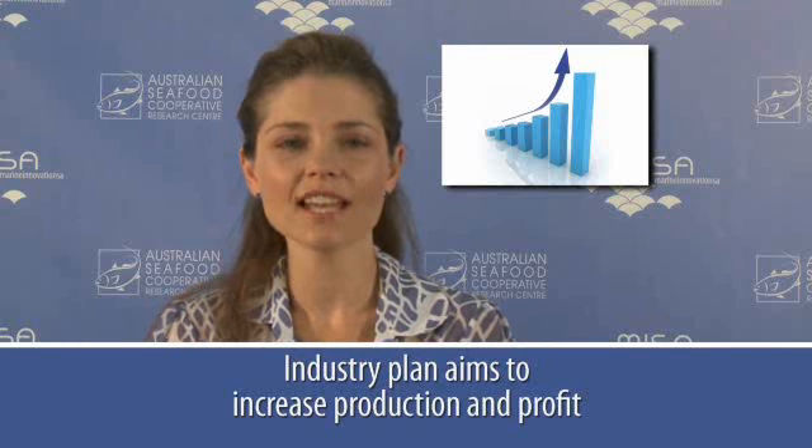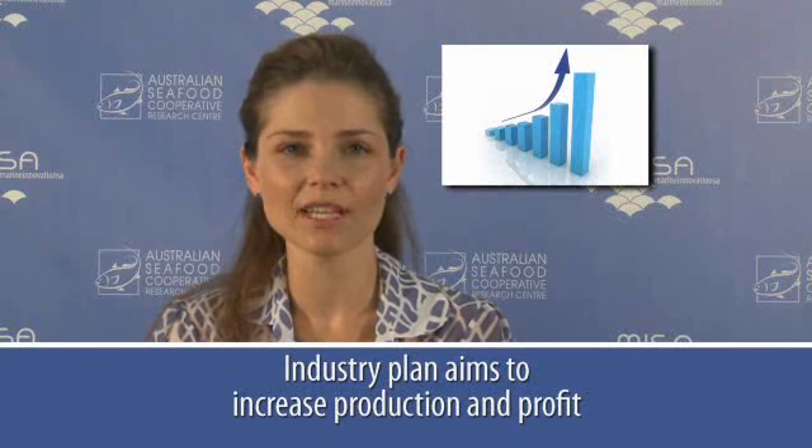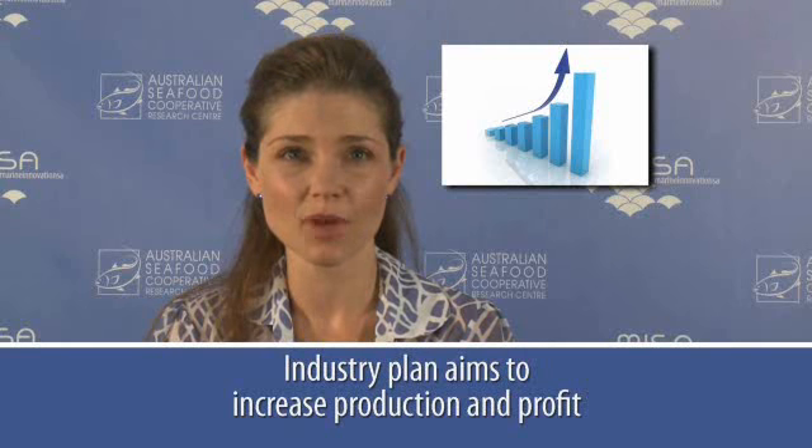By 2014, the National Oyster Industry Plan aims to increase industry production to 20 million dozen oysters, net profit by 10%, and industry gross value of production to 120 million dollars per year.